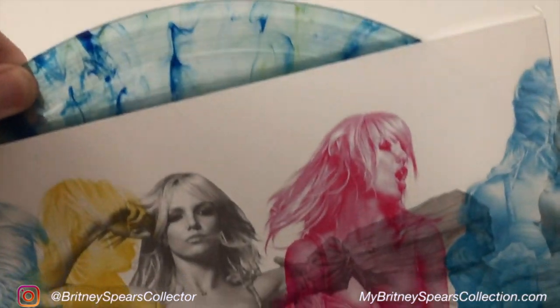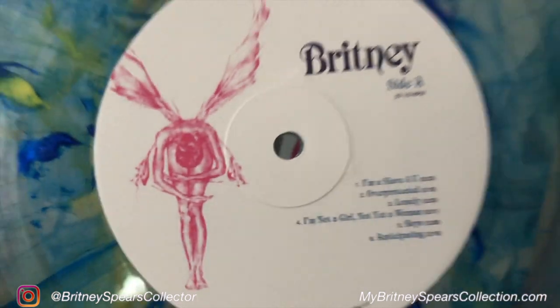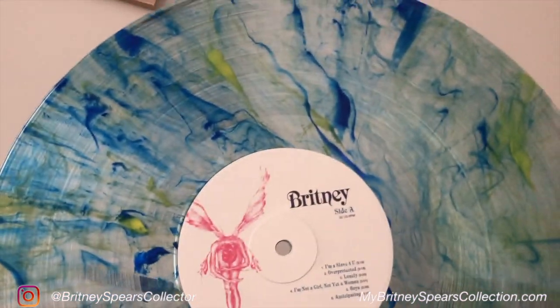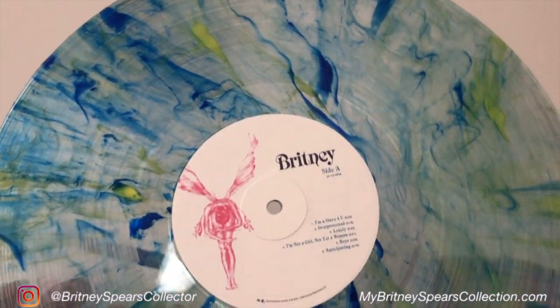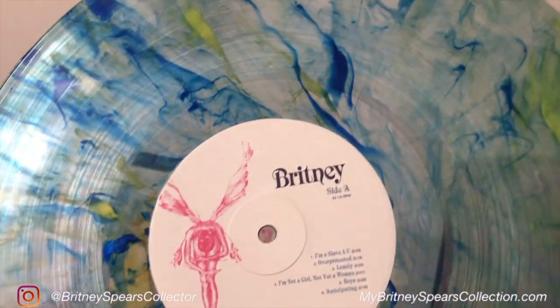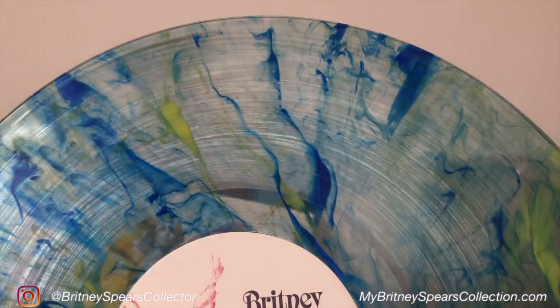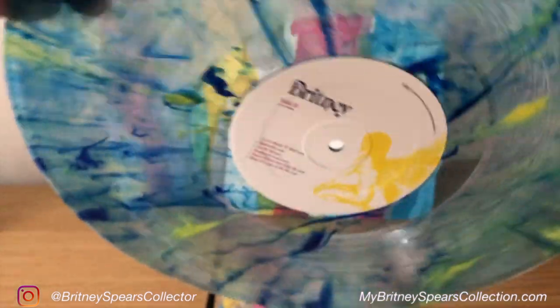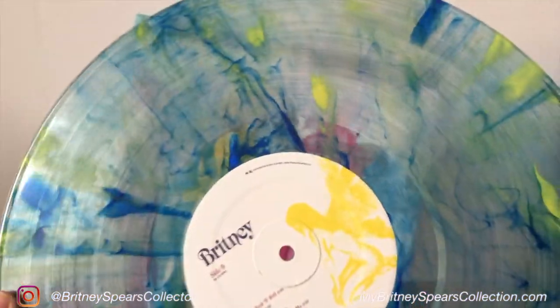This is what the blue and yellow splatter looks like on my version. It is a completely clear vinyl, just like the last version, but there are elements of blue and yellow vinyl splatters all the way inside. Each vinyl will therefore be unique, and this is what my one looks like. Apologies — sometimes the camera couldn't quite focus on it because it's so shiny, but I hope you can still see it clearly.